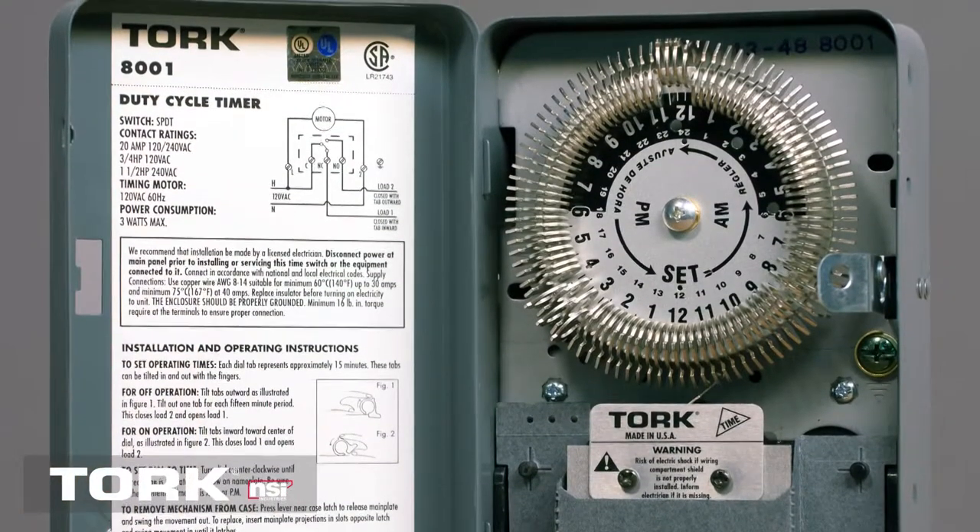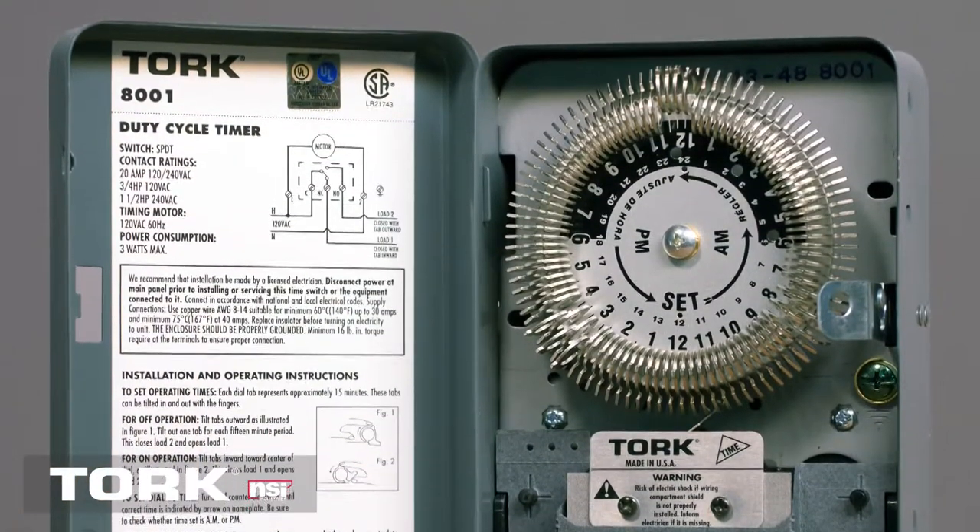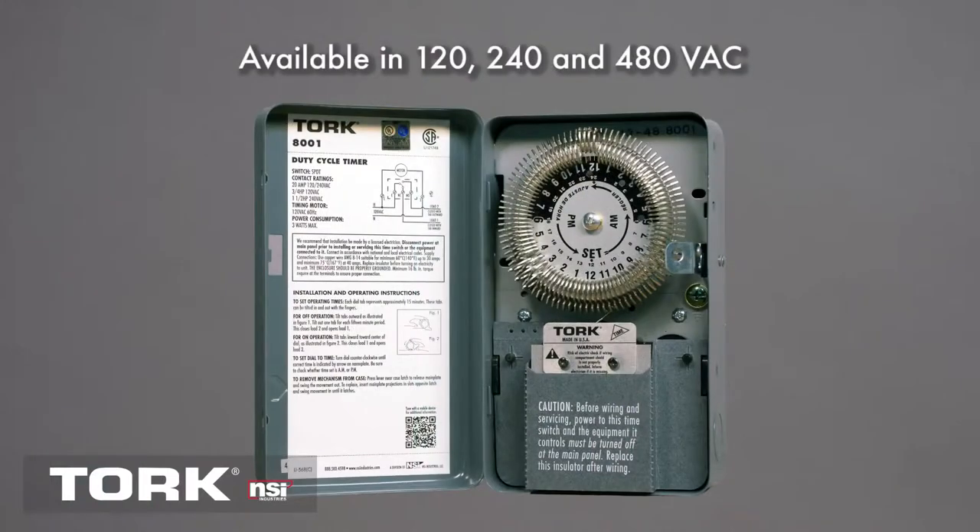Made for demanding field use, the stand-alone 8000 series covers common voltages of 120 and 240 volts, but also industrial voltages at 480 volts.